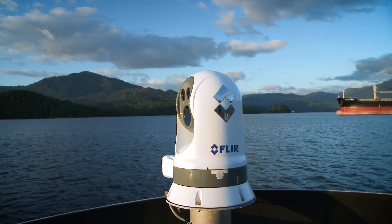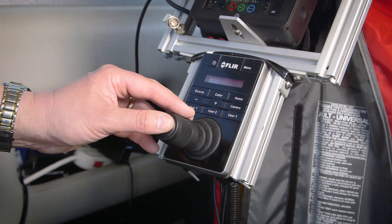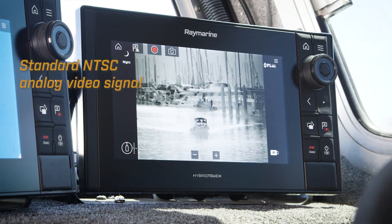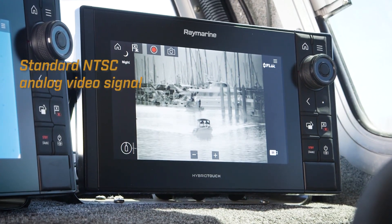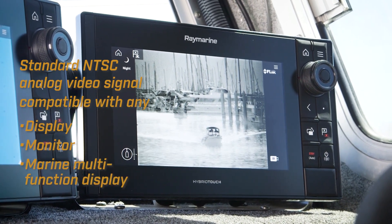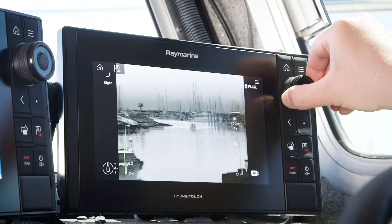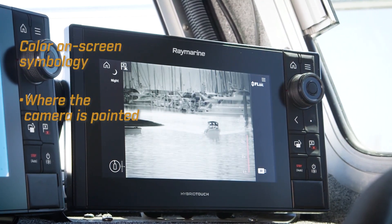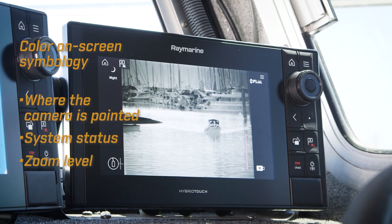The basic M400 camera system consists of a camera, a joystick, and a monitor. The camera outputs a standard NTSC analog video signal that's compatible with just about any display, monitor, or marine multi-function display you might have. The video output includes color on-screen symbology that shows you where the camera is pointed, along with system status and zoom level.